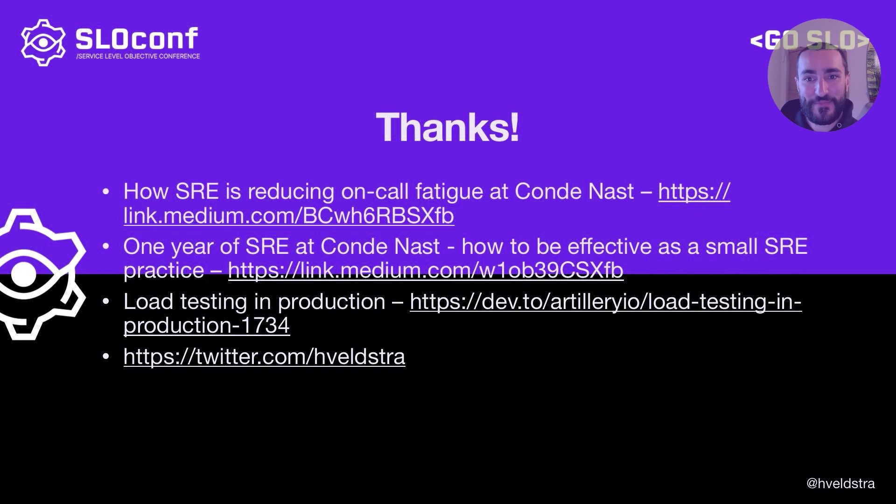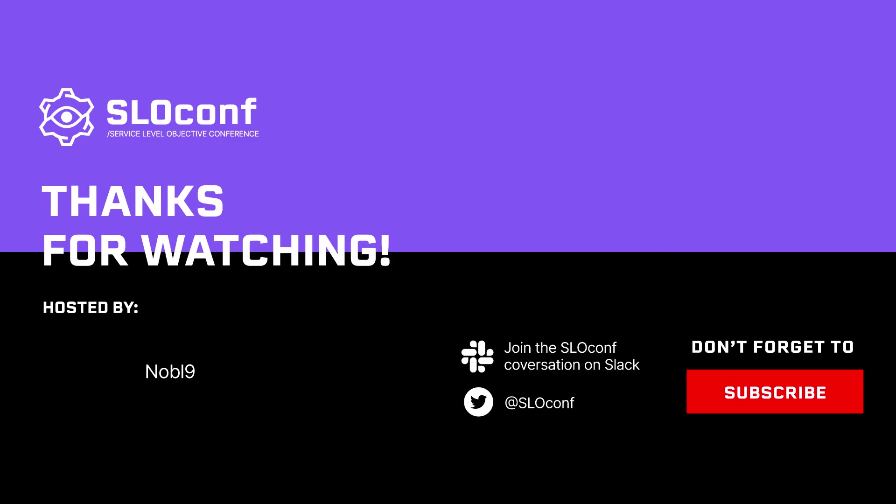I have a couple of links here which go into more detail of what the SRE team at Condé Nast got up to early on, and also a much more detailed write-up on production load testing. Any comments or questions, please hit me up.